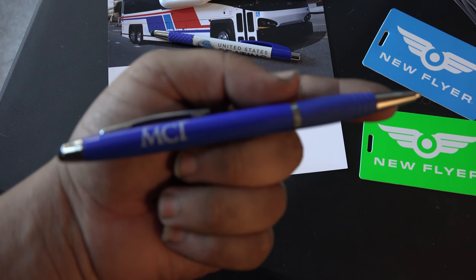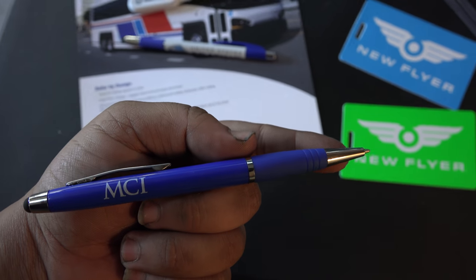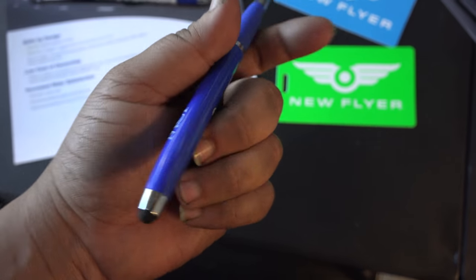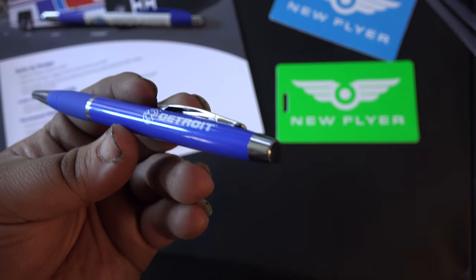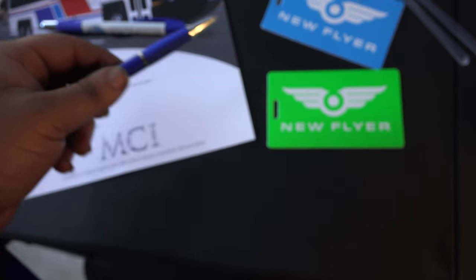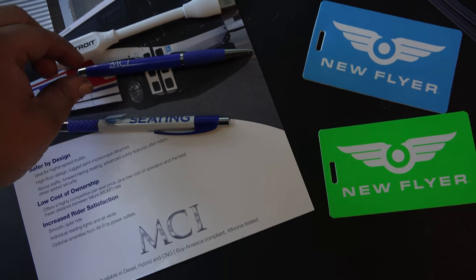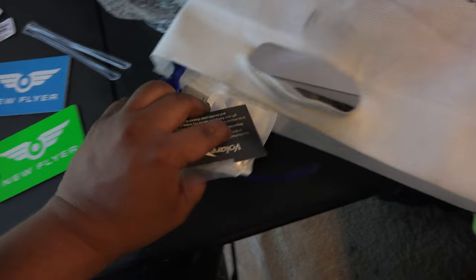This is one of my favorite things I got — I should have grabbed two, but I only took one since everybody's supposed to take just one. It's an MCI Detroit Diesel pen with a stylus tip on the end. That blue color is pretty sick and I'm going to try to hold onto it.